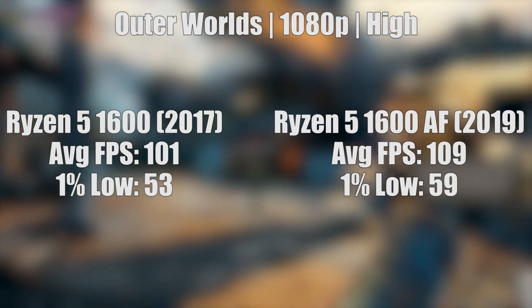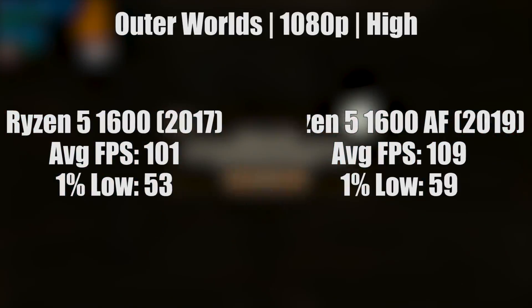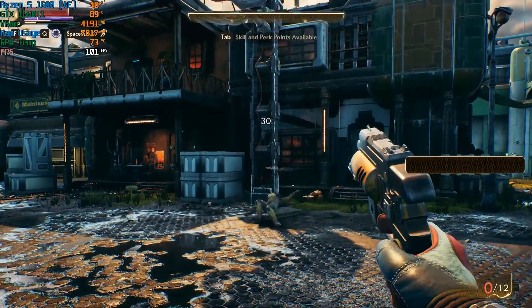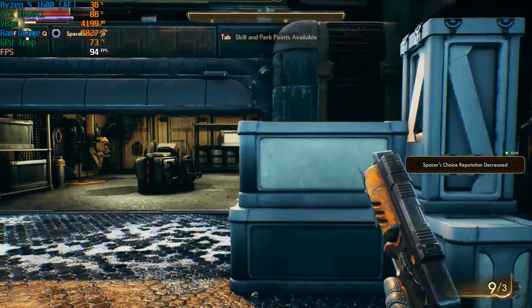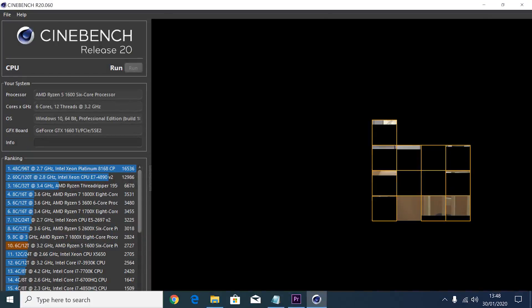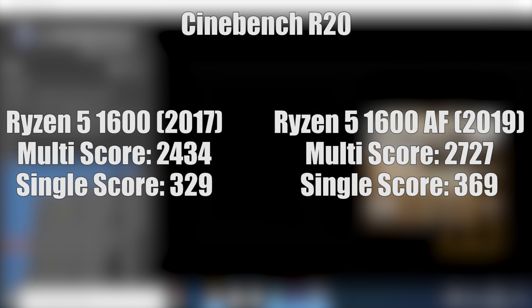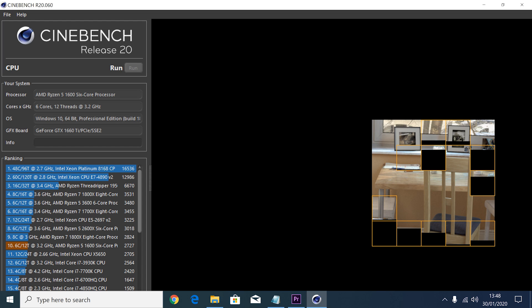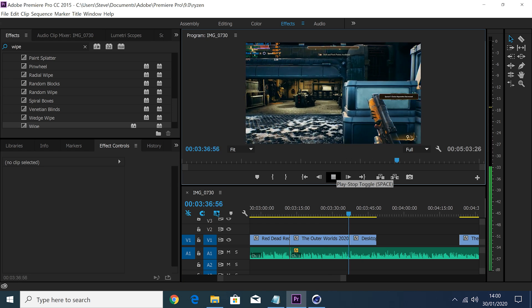The 1600 AF will perform closely to an overclocked OG 1600, but with that said bear in mind that the new 1600 can be overclocked higher than the original. As for CPU intensive tasks, it's very much a similar situation to comparing the original 1600 with a 2600, and as far as productivity goes you'll have a slightly better experience with the new chip.